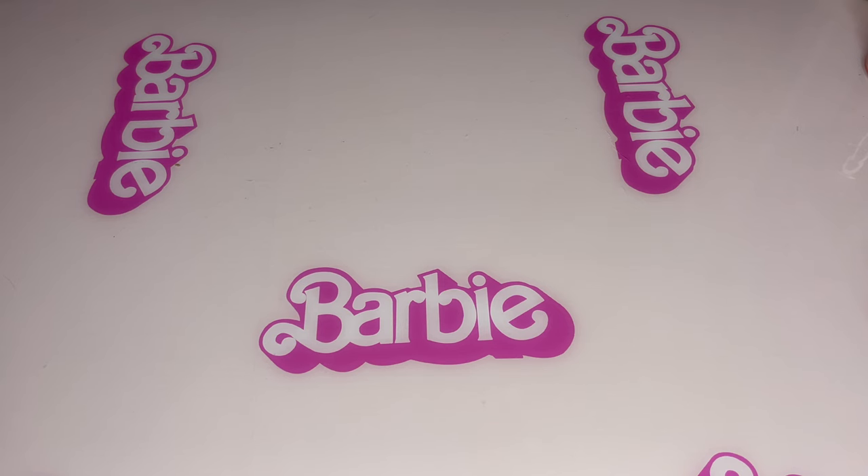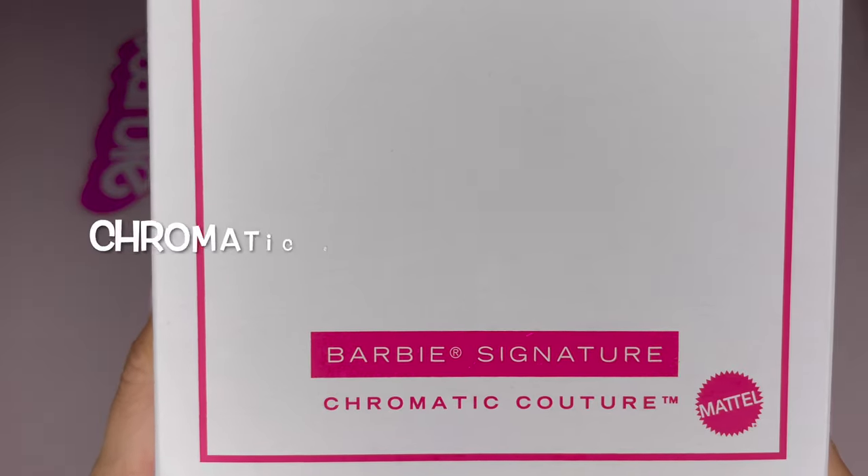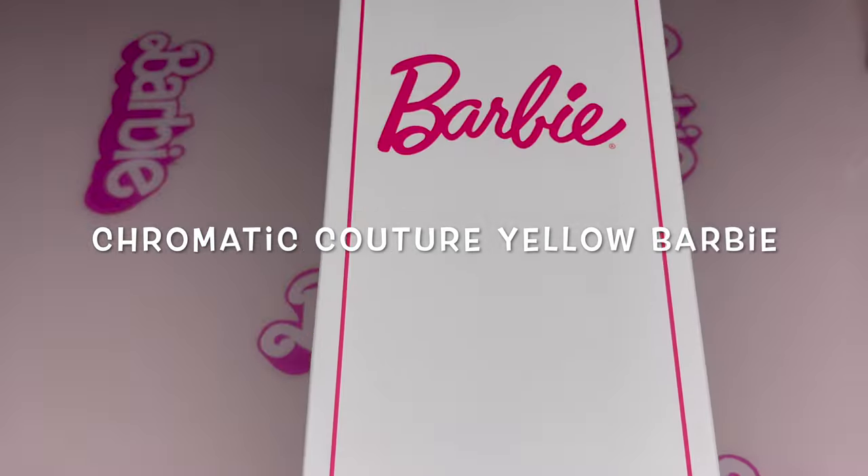Hi Barbie dolls! I'm Azusa Barbie. Today I'm super excited because I'm showing you this girl! Ta-da! Chromatic Couture Barbie yellow girl!